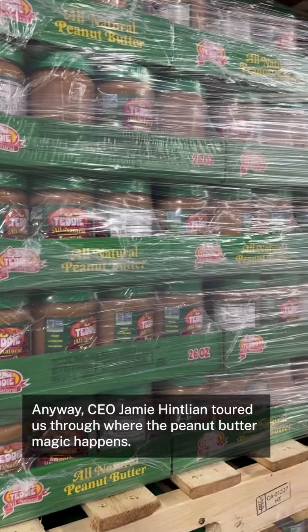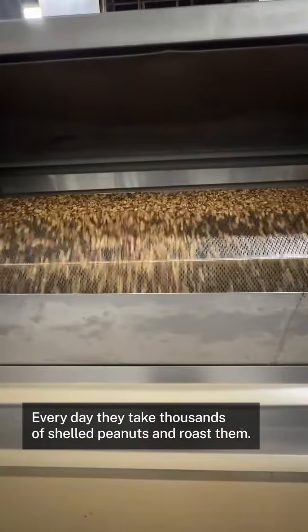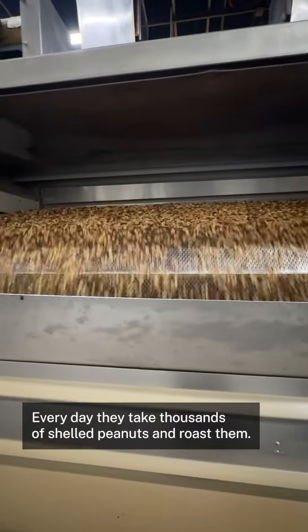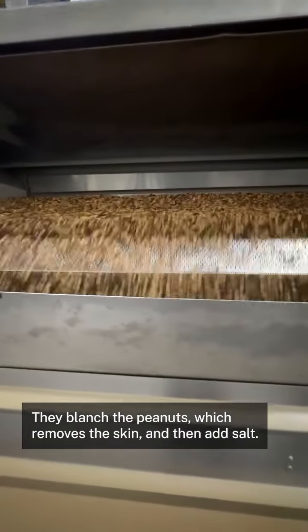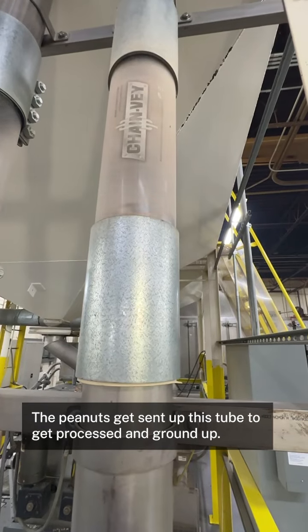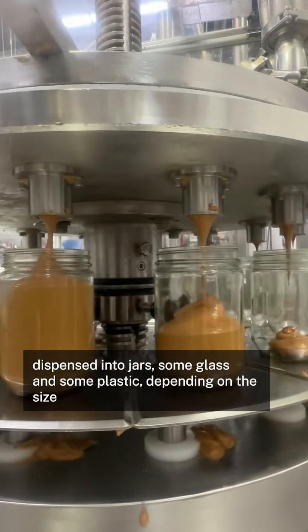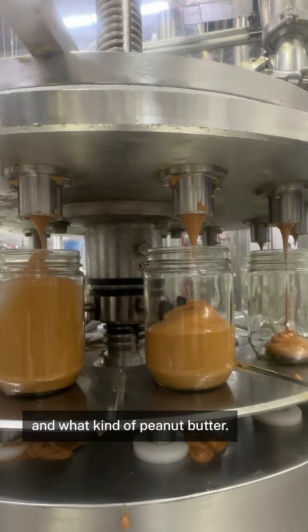CEO Jamie Hintlian toured us through where the peanut butter magic happens. Every day, they take thousands of shelled peanuts and roast them. They blanch the peanuts, which removes the skin, and then add salt. The peanuts get sent up this tube to get processed and ground up. They're then dispensed into jars, some glass and some plastic, depending on the size and what kind of peanut butter.